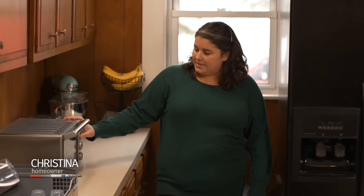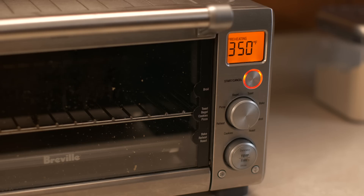So I saw that you wrote in about an issue with the kitchen. We've got the coffee maker running right now — watch what happens when I turn on the toaster. Give it a second.